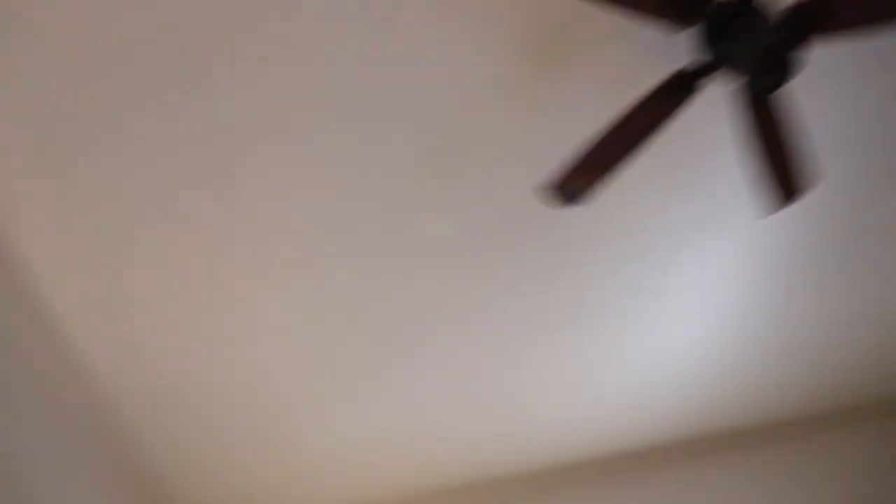I want to show you guys. Looky, looky. Oh no, the camera isn't really picking it up. Kind of. It looks a lot more defined in real life, but I still think it's really pretty — having all the rainbows.